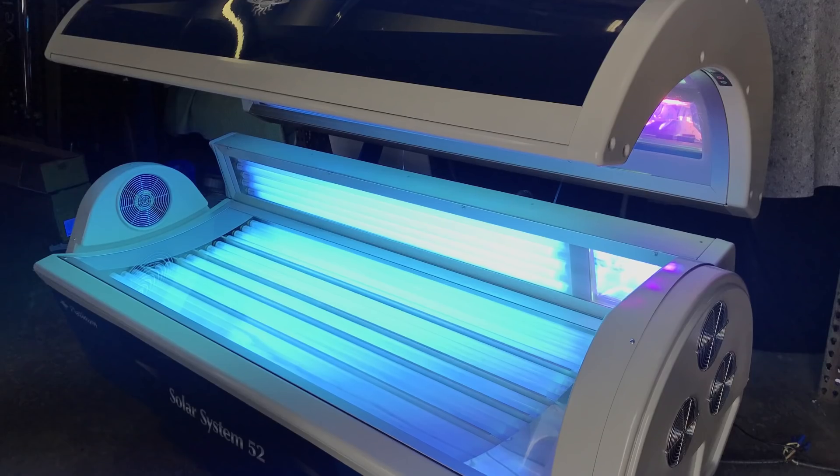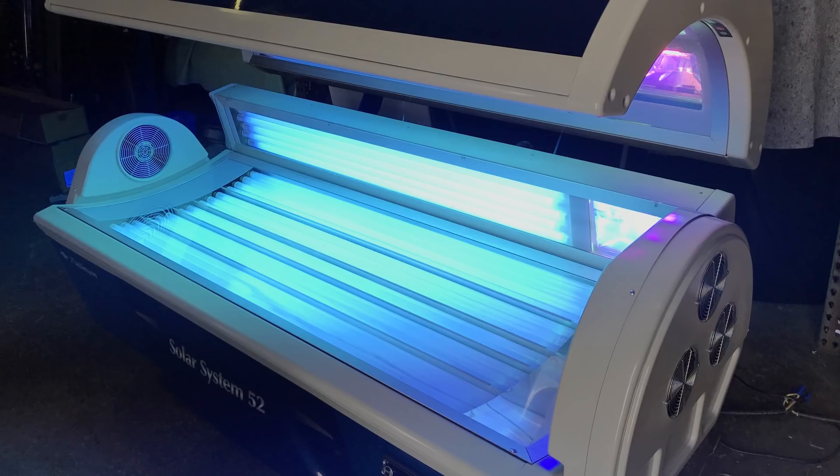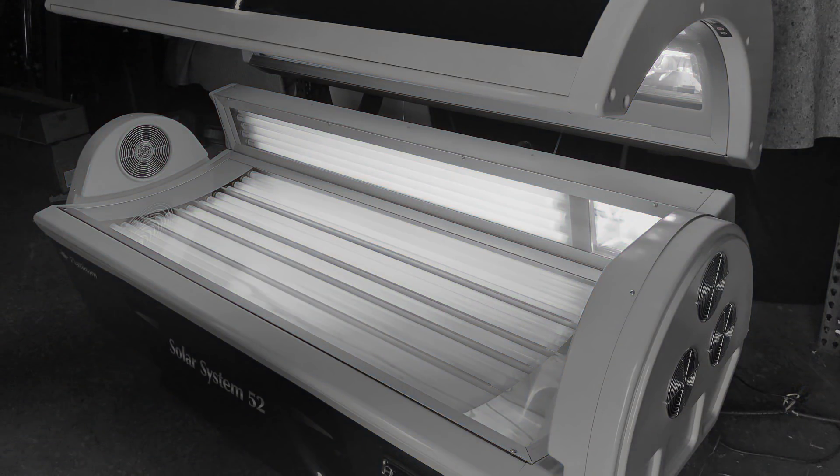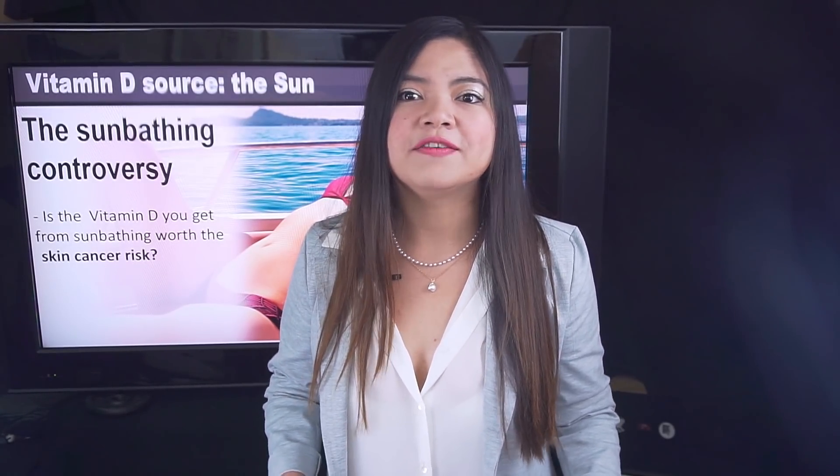First of all, avoid tanning machines. There are two kinds of UV rays: UVA and UVB. It's the UVB rays that interact with a protein in the skin to create vitamin D3, already activated and ready. Tanning beds, on the other hand, mostly emit UVA rays, which won't improve your vitamin D level but can increase cancer risk. Also, you don't need to get a tan at all — if you're tanning, you are already getting more sun exposure than you need. While you can't overdose on vitamin D from the sun, your skin won't be happy. Getting the right dose is the most important part.